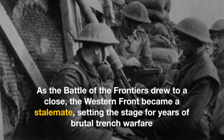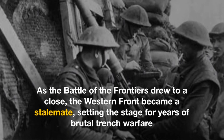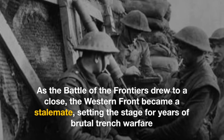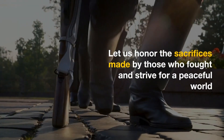As the Battle of the Frontiers drew to a close, the Western Front became a stalemate, setting the stage for years of brutal trench warfare. Let us honor the sacrifices made by those who fought and strive for a peaceful world.